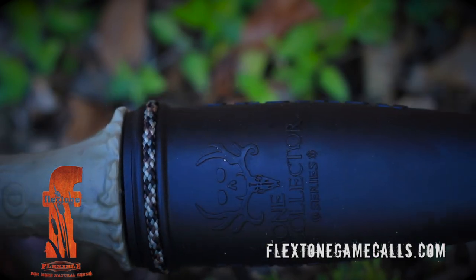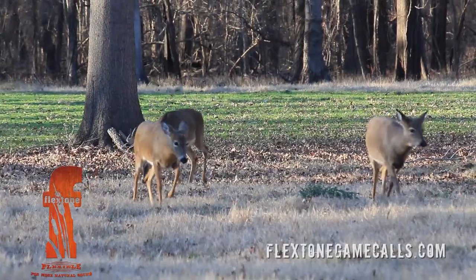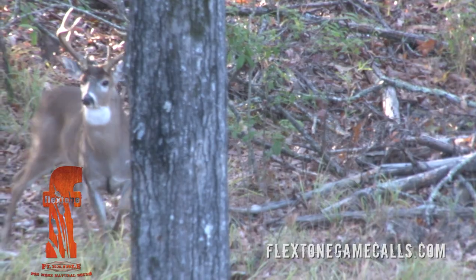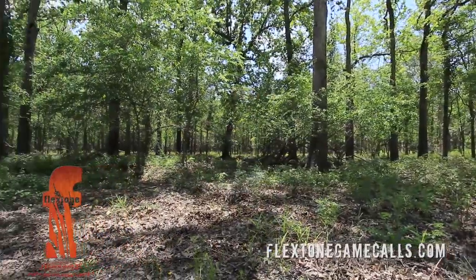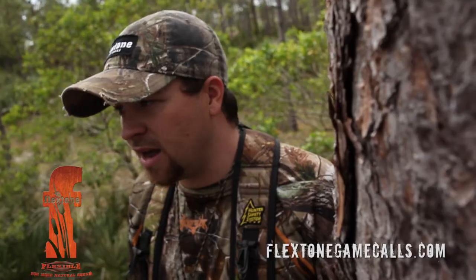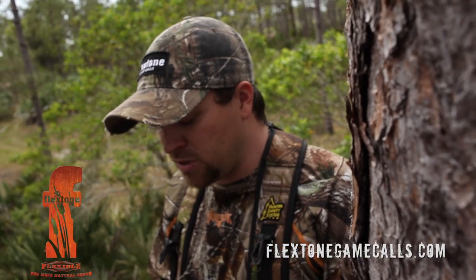Another thing to think about, besides the different vocalizations when you're calling, is the time of year and the place you're calling from. I have the best luck right around the pre-rut, that first of November, last of October. That's when them bucks are out chasing, they're out looking, and they're coming to the calls. Pick a spot to call from that's got a lot of good cover around it. You can't call from an open bare tree with bare surroundings. If those deer can see that there's not another buck or another doe there that's calling, they're not going to come in.